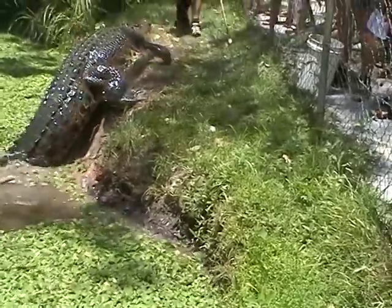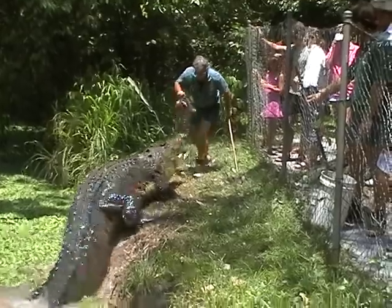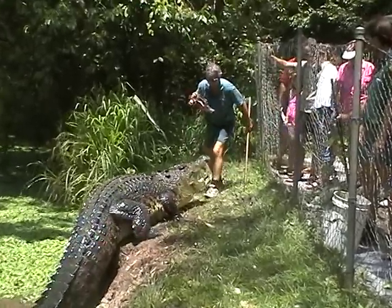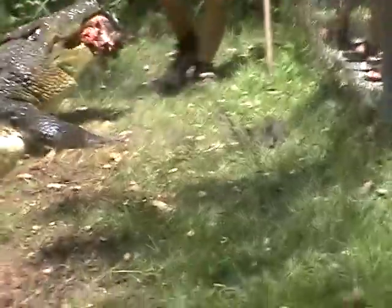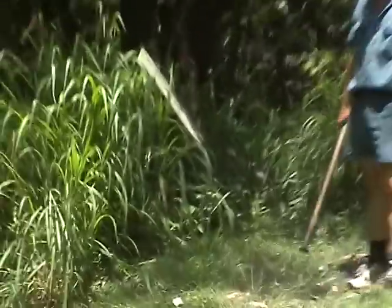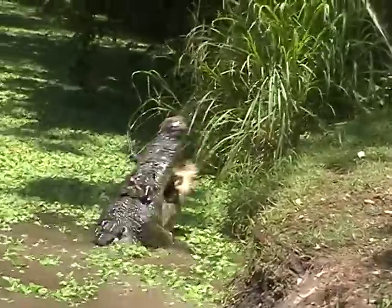That's a big croc — bigger than the one I see. It's like eating a bowl of cornflakes, isn't it?